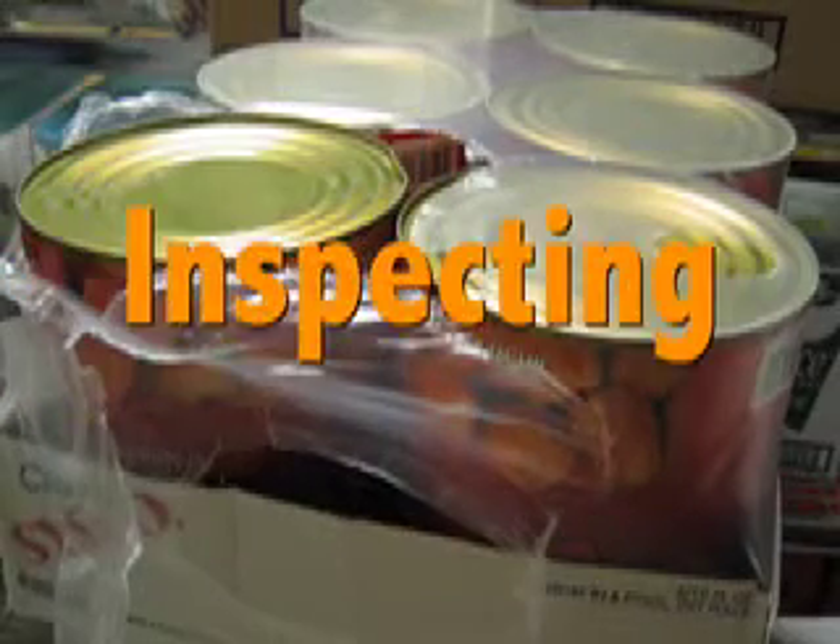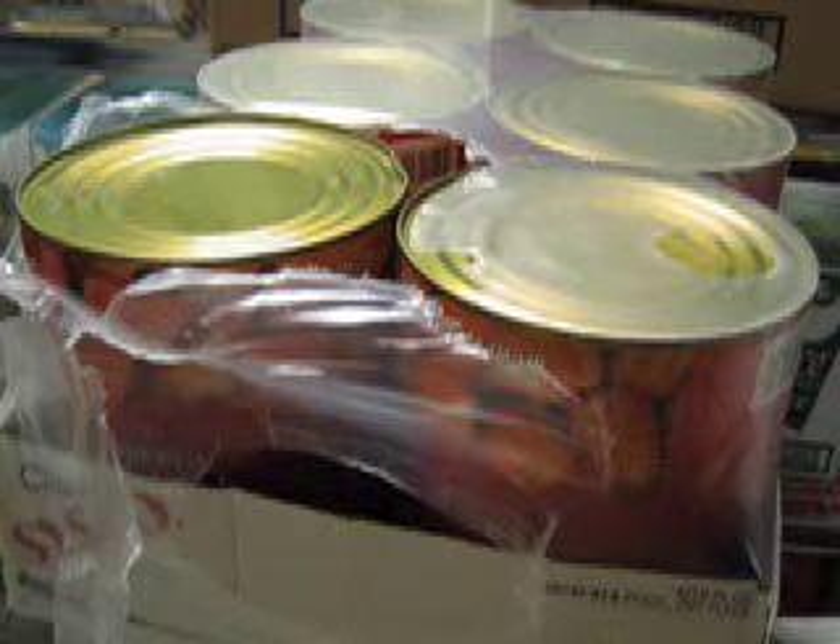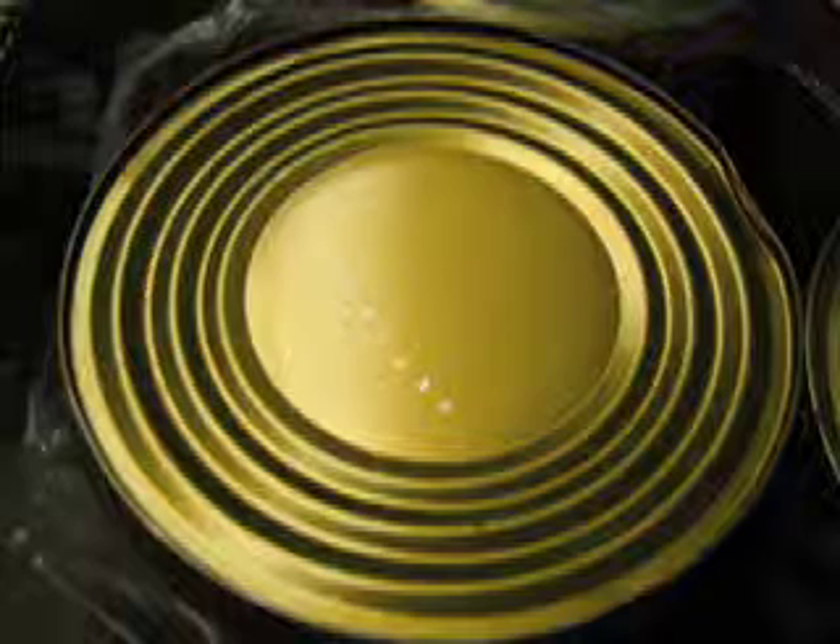Foods are inspected for damages such as dents in cans and tears in bags. If these are found, the food products are considered rejected.